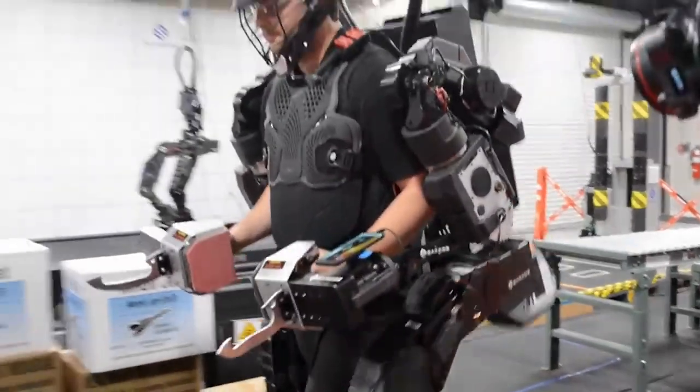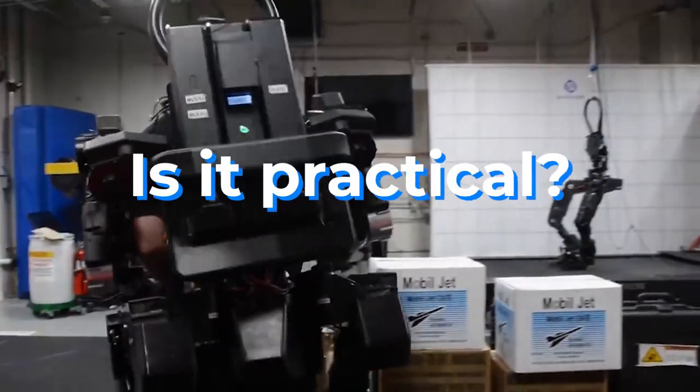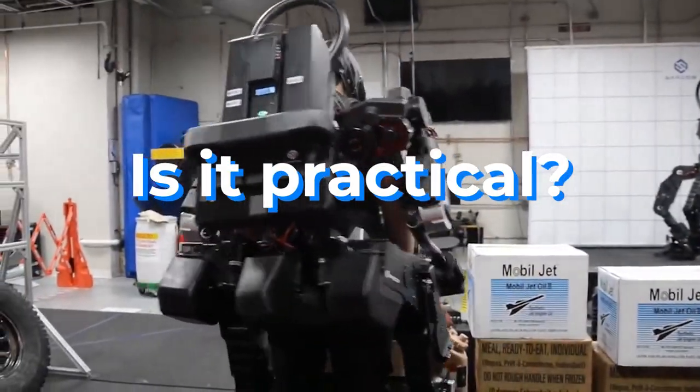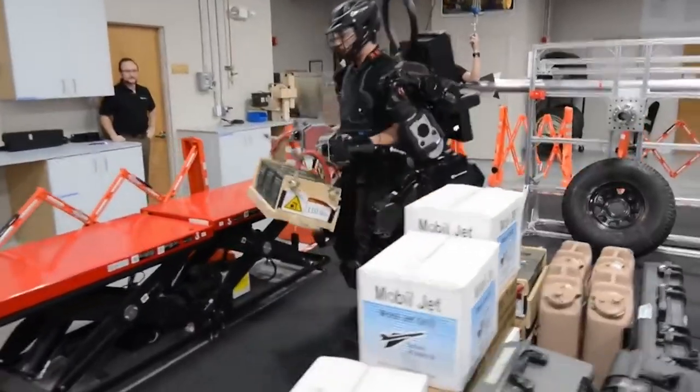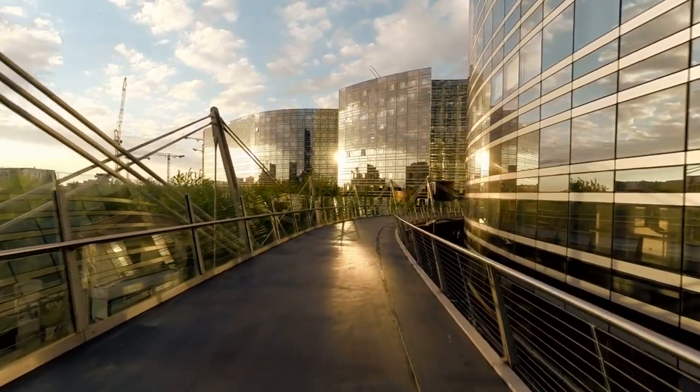But like all things in robotics, practicality matters as much as vision, so it's worth asking: will anyone actually buy and use this thing? Is it more of a concept? Well, the company seems to be one of the firsts that are actually checking a few of those boxes.